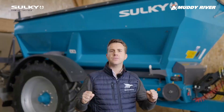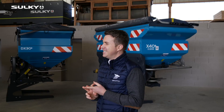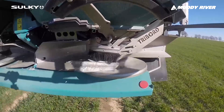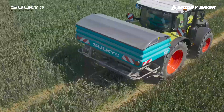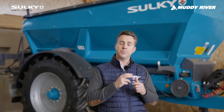The second reason is simplicity. Sulky has always been the simplest spreader to set on the market. Sulky invented the placement point to change and vary the working width in the field — just changing the placement point thanks to a spout which guides the fertilizer onto the disc, not creating any dust, but gently guiding the fertilizer onto the disc. This guarantees a very good working width.